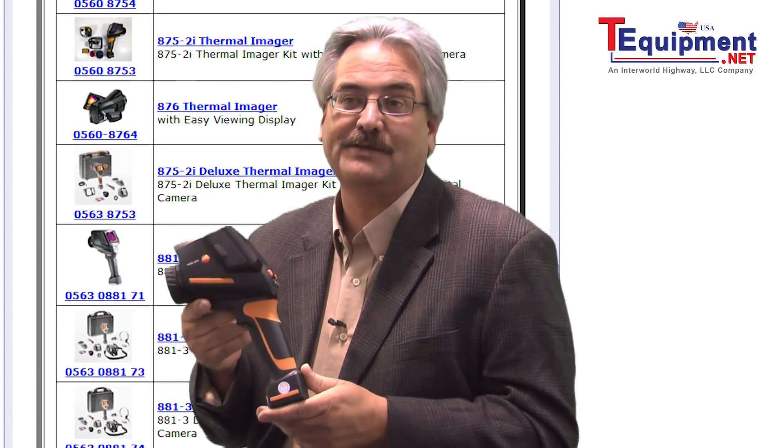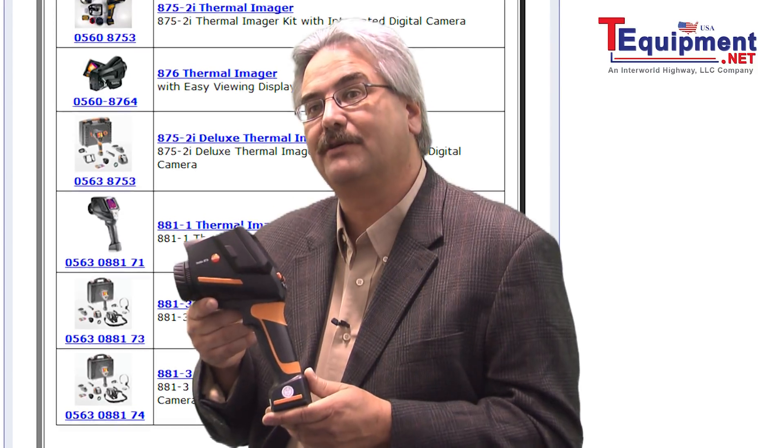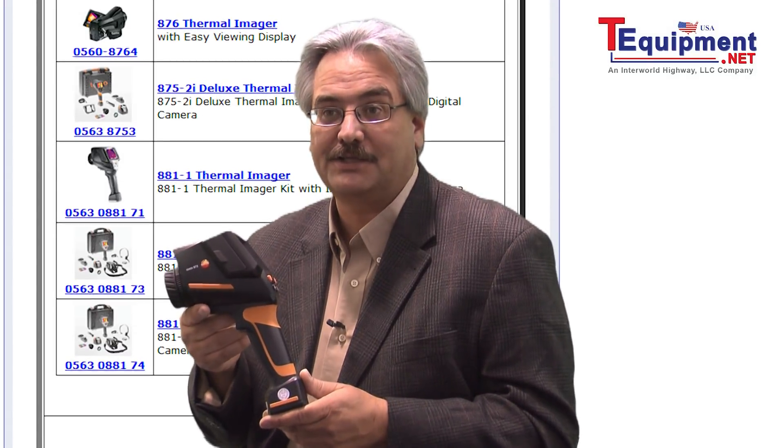The Testo 875 also has a built-in visual display camera, allowing you to combine composite images of thermal and visual images together to make ease of recognition and reporting.